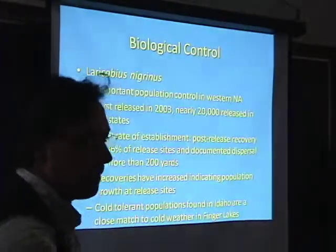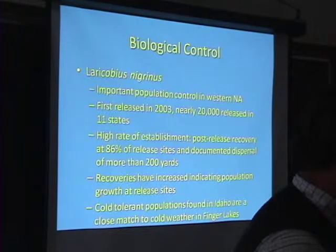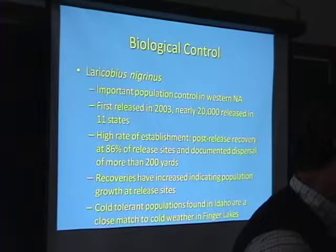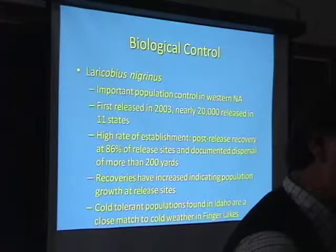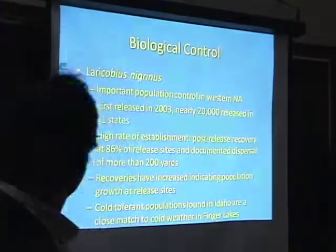Are they protected from birds? Birds are not an important predator — I don't know why. Maybe that woolly wax is very detrimental to bird predation. I don't know why, and I haven't seen any research on it either.